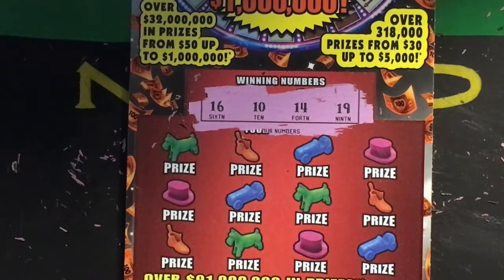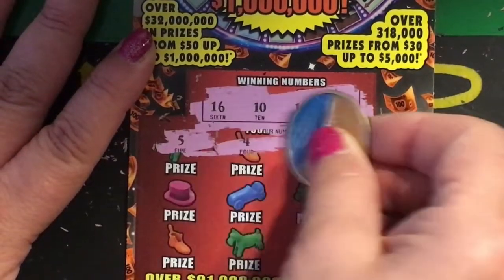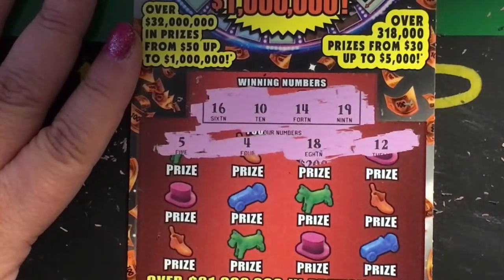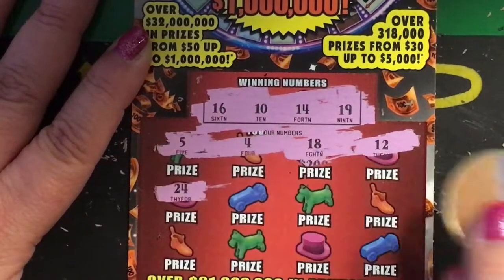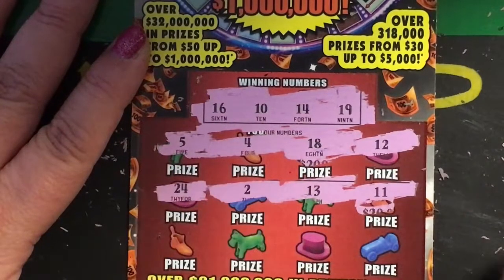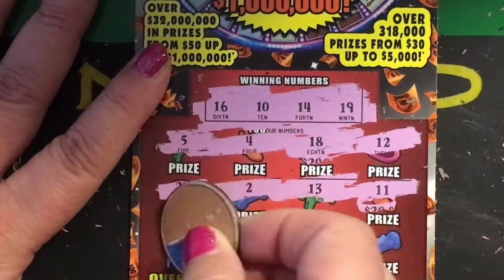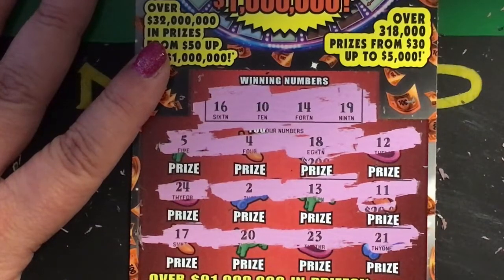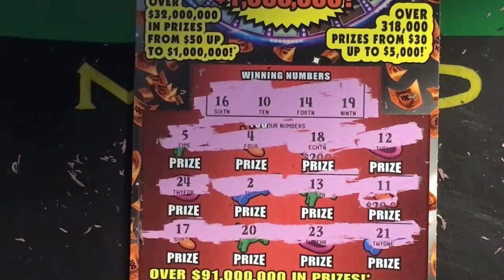Now we're on ticket number eighteen, the last ticket. Winning numbers are sixteen, ten, fourteen, and nineteen. Numbers on the ticket: twenty, twelve, twenty-four, two, thirteen, and eleven, then seventeen, twenty, twenty-three, and twenty-one. If you saw anything I missed, put it in the comments, but these don't seem to be very lucky for me on this roll.